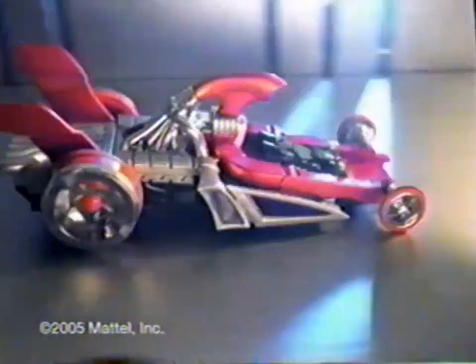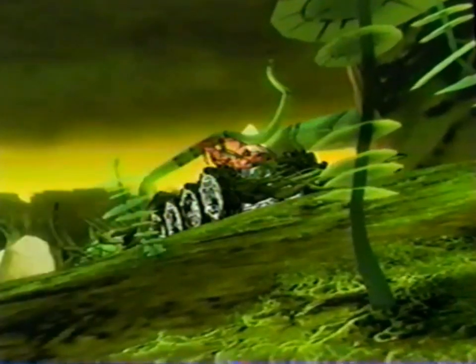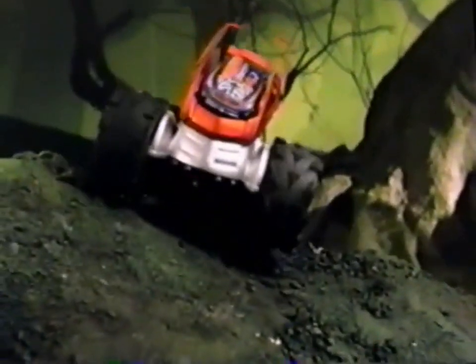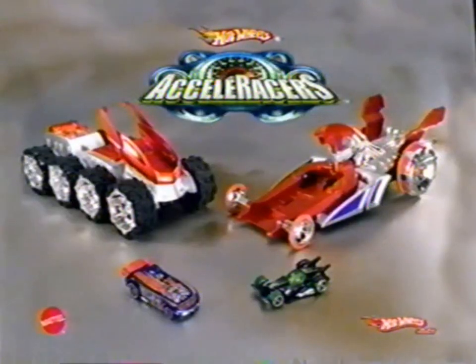Hot Wheels Acceleracers. When you need racing speed like never before, you need the Hot Wheels Dragster Hyperpod. Load your Hot Wheels car into the motorized Dragster Hyperpod, and suddenly it's a super-fast racer. Then, if it's awesome climbing power you need, drive into the motorized Terrain Tracker Hyperpod and conquer almost any terrain. When you need speed and power, you need the transformation Hyperpod delivers.